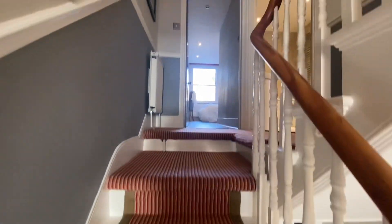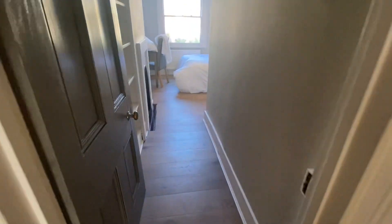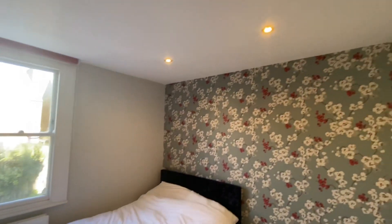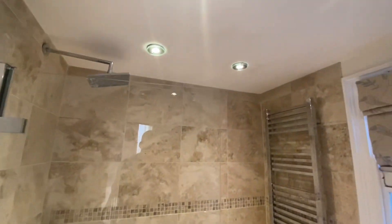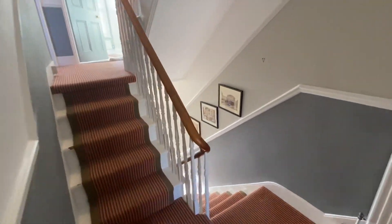As we make our way up the stairs, we're introduced to our first bedroom ahead of us and the bathroom to our right. All bedrooms in this property are double sized. Beautiful tiles against the wall, and spotlights throughout the property as well.